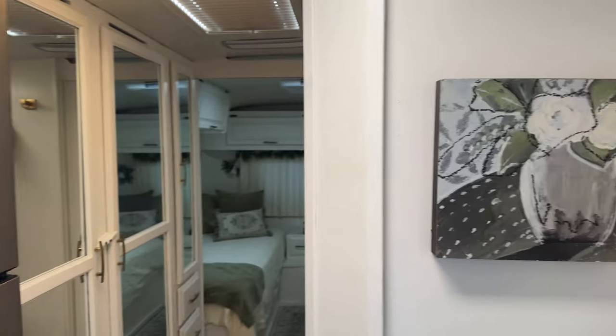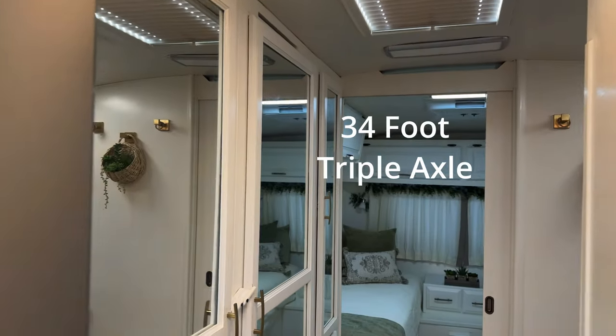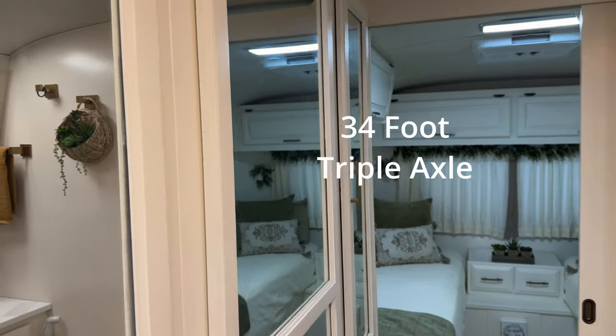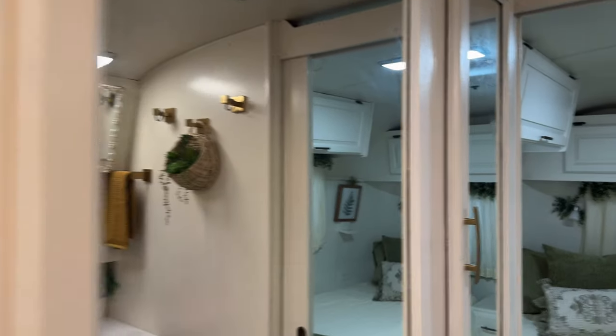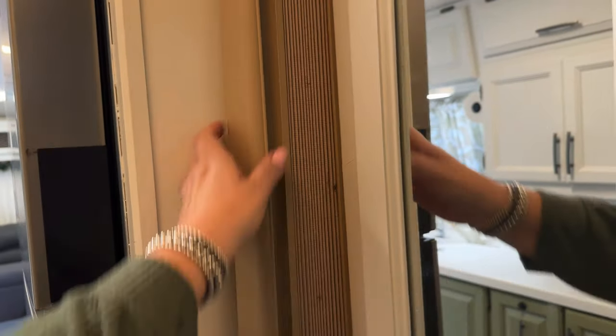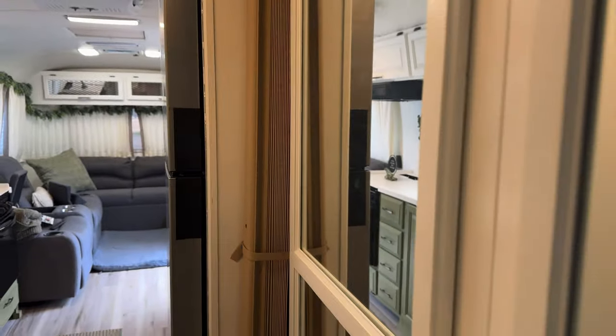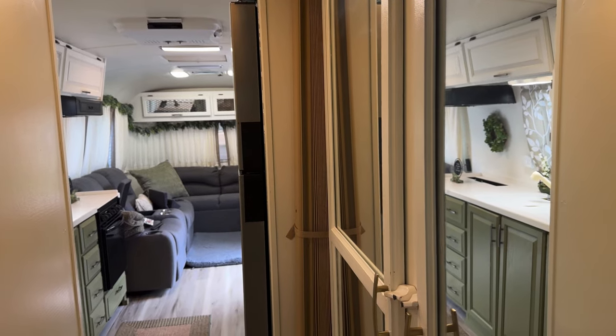The bathroom is in the middle of the RV. This is a 32-foot triple axle — we do get a lot of people coming up and saying 'Oh, that's a triple axle!' This bathroom has one of these lovely accordion-style doors. It's not the end of the world, but you don't have a ton of privacy and you can hear everything. It's fine though — it's typically just me and my husband and the five dogs.